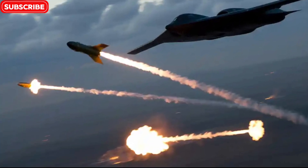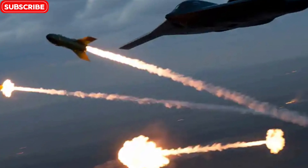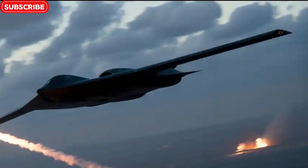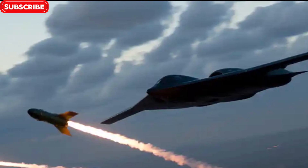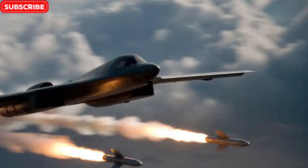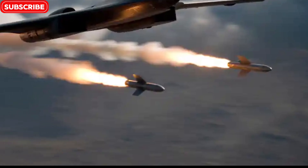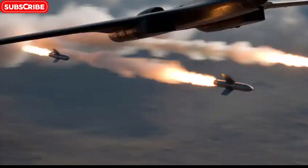Successor and the future: enter the B-21 Raider. The B-2's legacy will soon be carried forward by its spiritual successor, the B-21 Raider. This next-generation stealth bomber, also developed by Northrop Grumman, will feature improved stealth, lower costs, and the ability to operate unmanned. However, the B-2 isn't going away just yet. It remains a strategic backbone of U.S. air power, and with continuous upgrades, it will serve well into the 2030s. It's not just an aircraft — it's a flying message to the world: power, reach, and readiness.